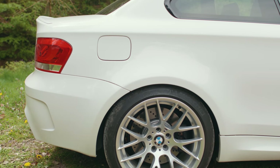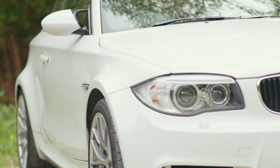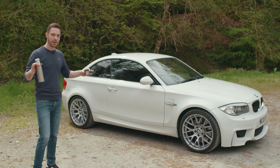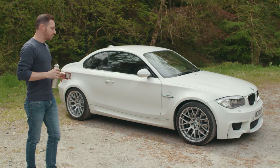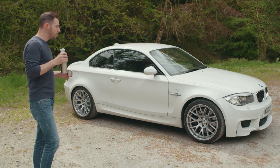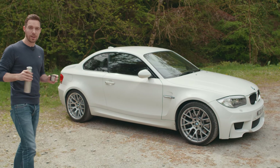It's all about the wider tracks — 70mm wider at the front, 50mm wider at the rear, with those swollen arches stretched over to cover the wheels and tyres. The stance is spot on, particularly on those 19-inch M3 CSL-style rims. Overall, it's a cracking-looking car.